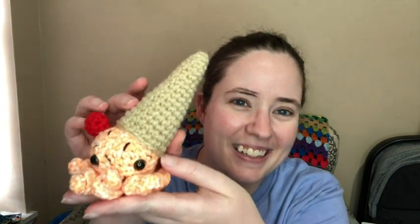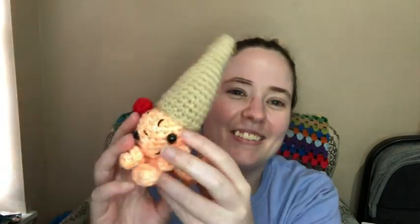So I found a cute pattern on Ravelry that I wanted to try out, and ended up making two of them because Jessie wanted one. So here it is. This is the first one I made. It's an octopus ice cream cone — it looks like an ice cream cone that got dropped, but it's an octopus. I thought it was so cute.